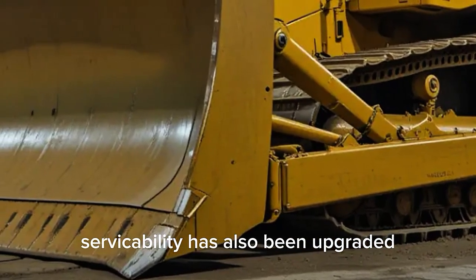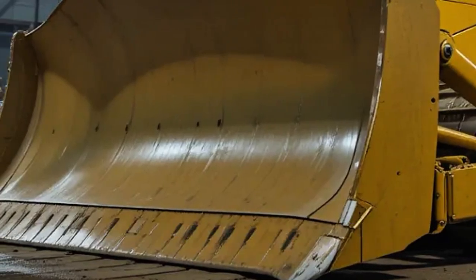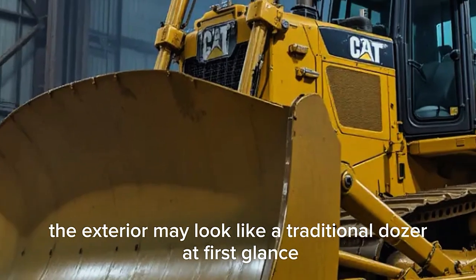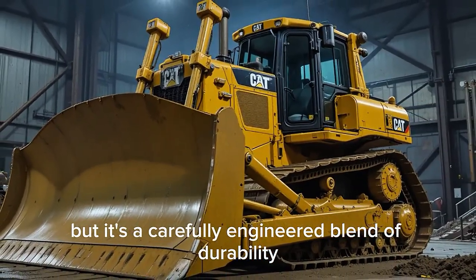Serviceability has also been upgraded, with more ground-level access to filters and key components, cutting down downtime during maintenance. The exterior may look like a traditional dozer at first glance, but it's a carefully engineered blend of durability and modern efficiency.